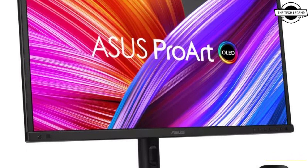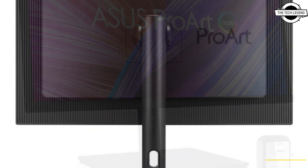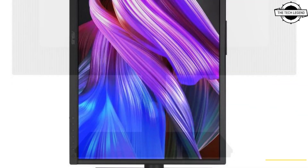Hello friends, welcome to the TechLizan channel. Today I will talk about the Asus Pro R Display OLED PA27DCE 26.9 inch display.